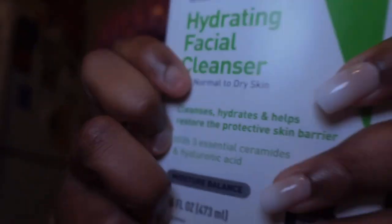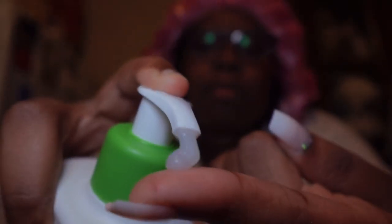I do recommend it — it's a hydrating facial cleanser for normal to dry skin. It cleanses, hydrates, and helps restore the protective skin barrier with three essential ceramides and hyaluronic acid. It's very clear in texture. I put it on the spots where I'm mostly having trouble — the forehead, cheeks, under dark spots — and it does not burn. Definitely recommend it.